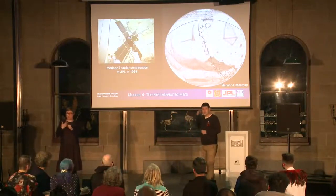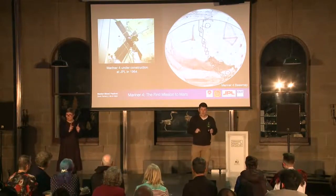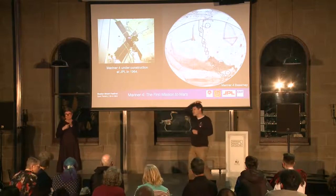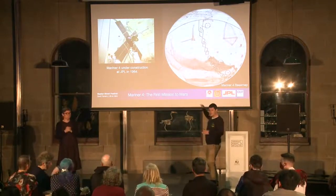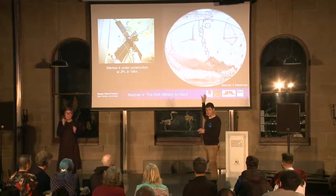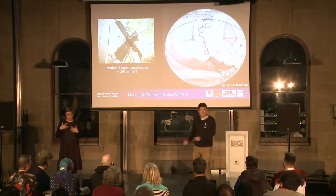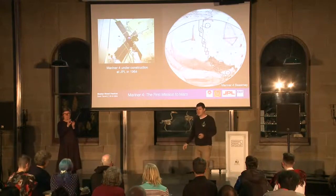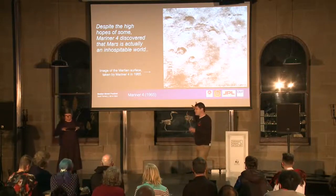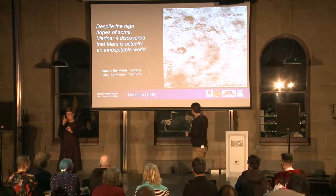It really wasn't until we got there with our first robotic spacecraft that we learned what it was really like. The first spacecraft to visit Mars was Mariner 4. Here it is under construction in the spacecraft assembly facility at JPL, where I used to work, in 1964. And this is the map that NASA used to target the cameras on that spacecraft — the base map is one of these maps showing the alien infrastructure on the surface of Mars. But then in 1965 we got our first pictures of the surface, and we learned that Mars is a barren, inhospitable place — not even a blade of grass, let alone Marvin the Martian. And it sort of looks a bit like the moon.